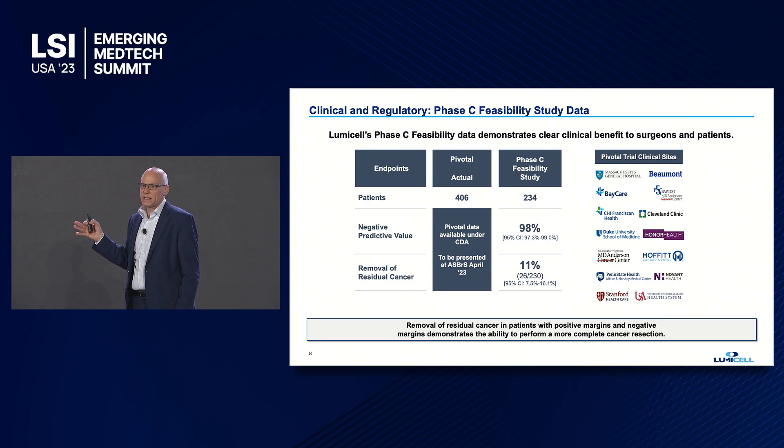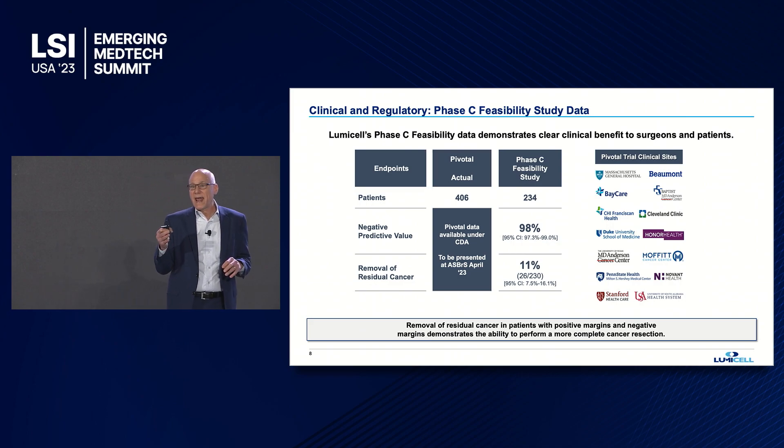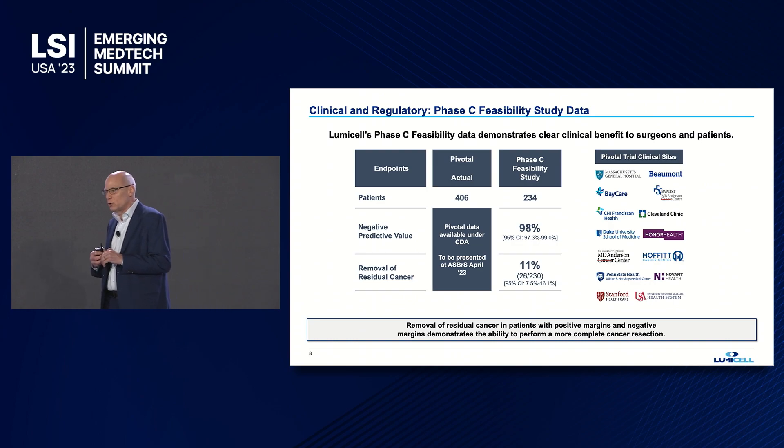Starting with negative predictive value: our clinical data has demonstrated a 98% probability that when Lumicel says the patient is cancer-free, they truly are cancer-free. In that trial, we detected and guided removal in 11% of patients — the Lumicel Direct Visualization System identified cancer in 11% of patients that would have been missed in the initial surgery. More importantly, more than half of those patients had negative margins — they would have been told they were truly cancer-free — except that by using the Lumicel solution, surgeons were able to find residual cancer.